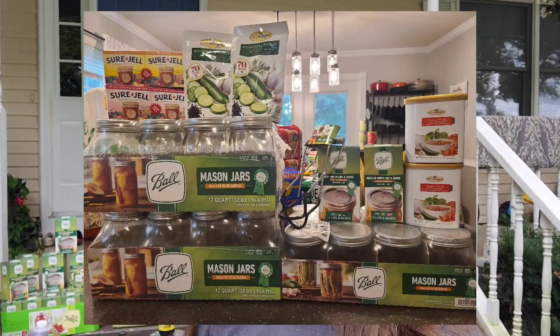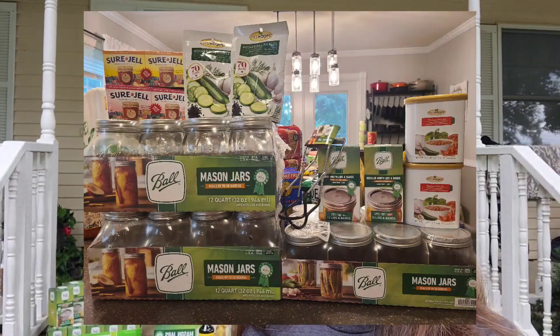Hi guys, welcome back to Simple Life with Chris and Tara. Today I'm going to show you what we got at Walmart. I am excited to show you what we got in this haul simply because we have lots of canning items. In order to find our canning items we had to go to several different Walmarts, and we were also able to order online and got some canning supplies as well.